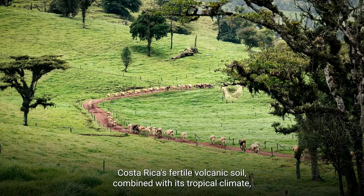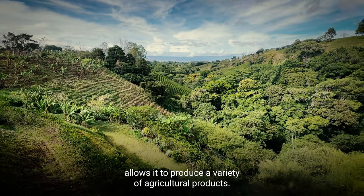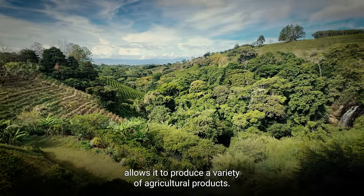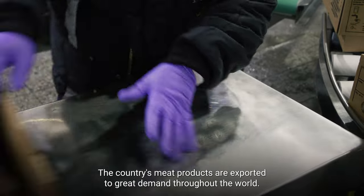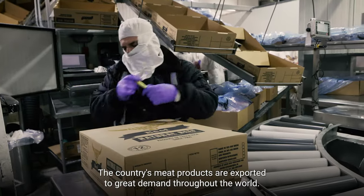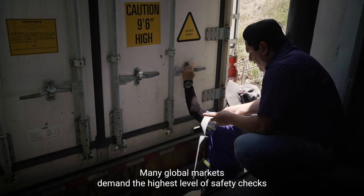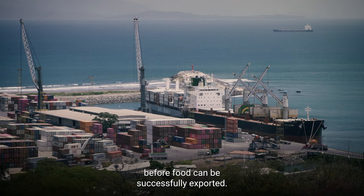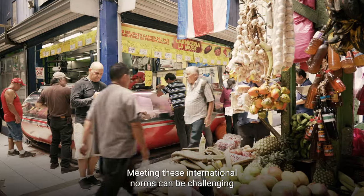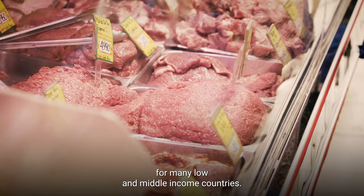Costa Rica's fertile volcanic soil, combined with its tropical climate, allows it to produce a variety of agricultural products. The country's meat products are exported to great demand throughout the world. Many global markets demand the highest level of safety checks before food can be successfully exported. Meeting these international norms can be challenging for many low- and middle-income countries.